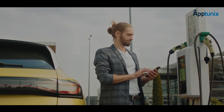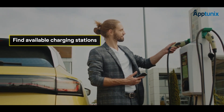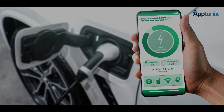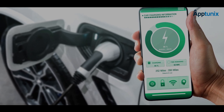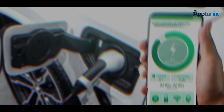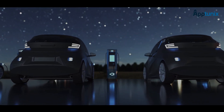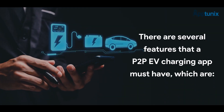A P2P EV charging app helps to find available charging stations, book charging stations, and manage payments. P2P EV charging apps promote the efficient use of existing charging infrastructure, enhance the accessibility and convenience of charging stations, and decrease the dependence on public charging stations.